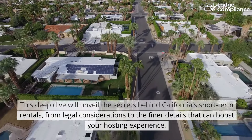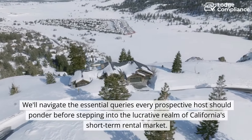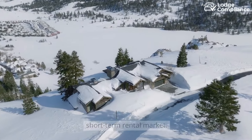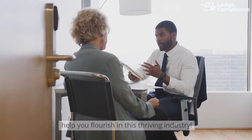From legal considerations to the finer details that can boost your hosting experience, we'll navigate the essential queries every prospective host should ponder before stepping into the lucrative realm of California's short-term rental market. Prepare for a comprehensive guide that provides insights and tips to help you flourish in this thriving industry.